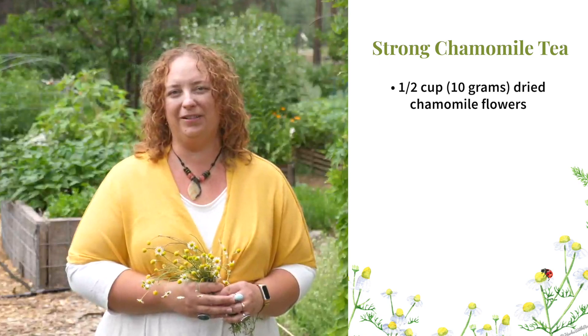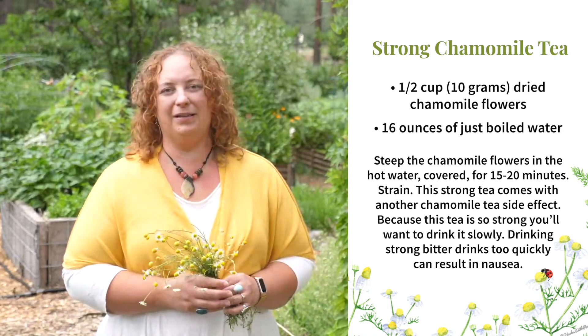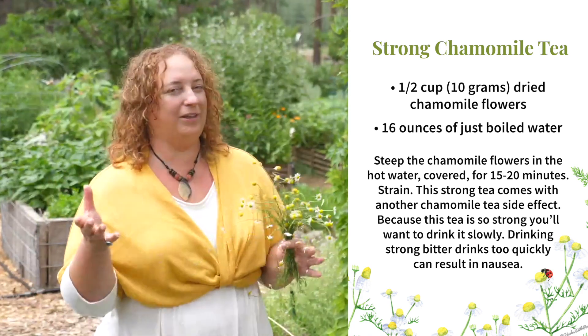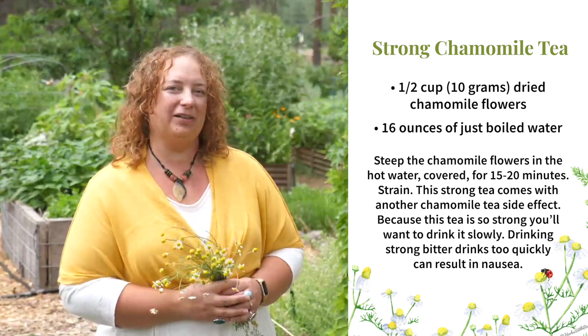Our next tea is a strong chamomile tea. This variation is much stronger in action than the simple chamomile tea recipe. I recommend this recipe when someone is experiencing a lot of spasmodic pain such as back pain or menstrual cramps, and often when there's a fever accompanied by aches, pains, and a headache. You'll notice this tea has a much stronger bitter taste, but you'll also really feel its relaxing and pain-relieving properties. I don't recommend this tea if you have a lot of activities to do — it's best to rest after drinking it. To make this, you'll need a half cup or 10 grams of dried chamomile flowers and 16 ounces of just-boiled water. Steep covered for 15 to 20 minutes, then strain. Because this tea is so strong, drink it very slowly — drinking strong bitter drinks too quickly can result in nausea.